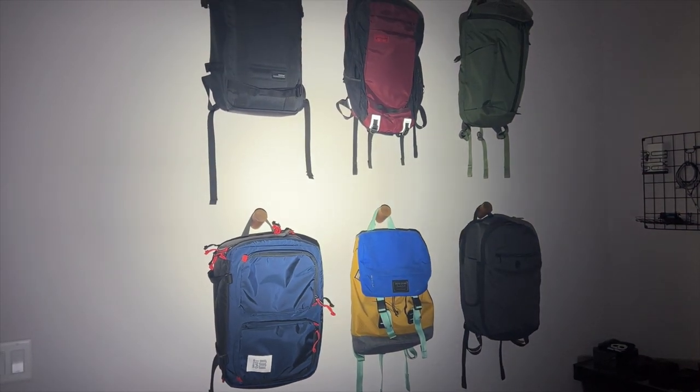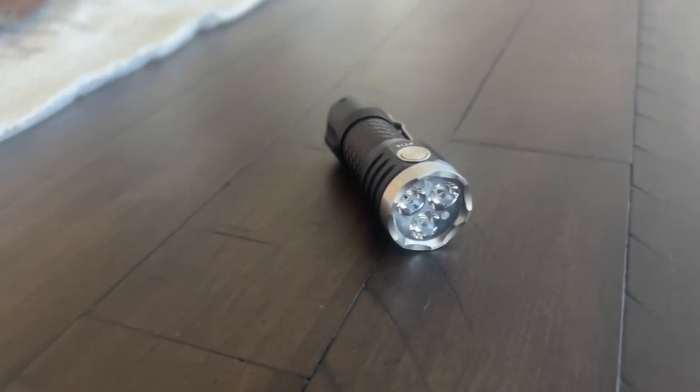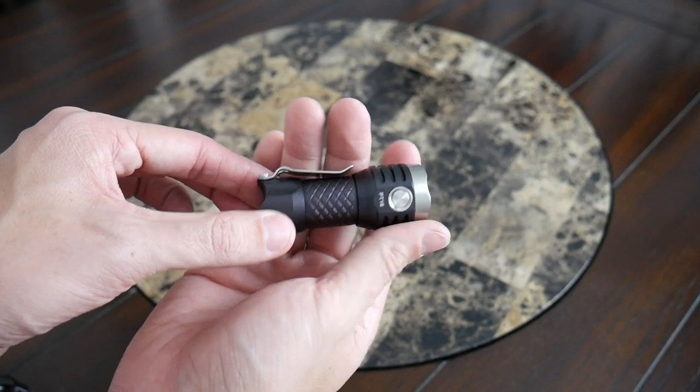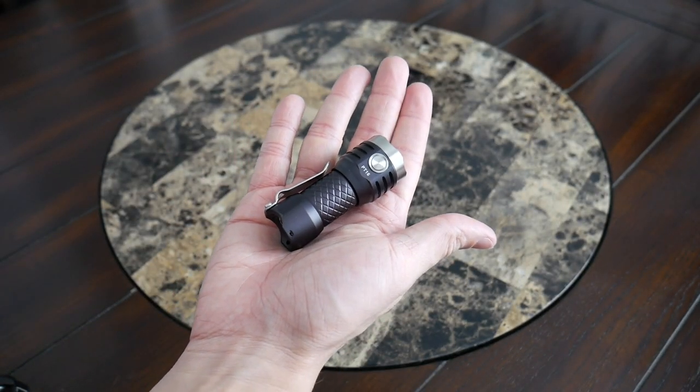A flashlight is always great to have when I'm walking my dog, doing something in the car at night, or when I just can't see something I've dropped. It's something I always end up pulling out, and I prefer it to using the flashlight on my phone, which drains the battery and is harder to hold securely. If I'm abroad and don't want to pull out my phone but still need some light, it's just great to have a compact flashlight available.